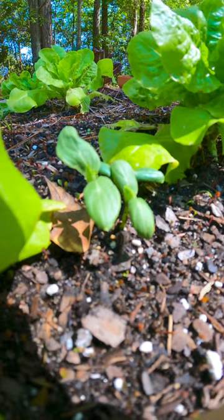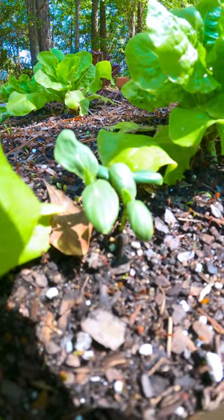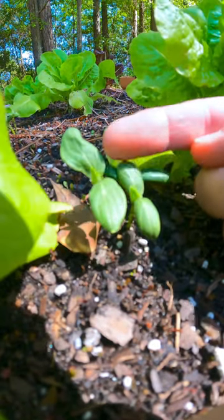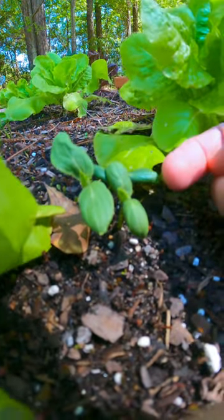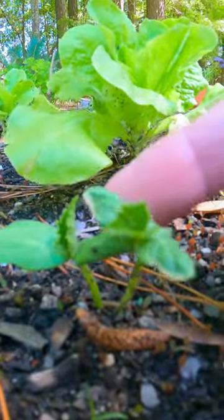I'm here in the cucumber patch today checking on my cucumbers that I sprouted from seed, and I've got some good news — they are starting to mature a little bit. You can see the more mature leaves coming up here; they'll be the more jagged, traditional-looking cucumber leaves. You can see that a little better on these two plants.